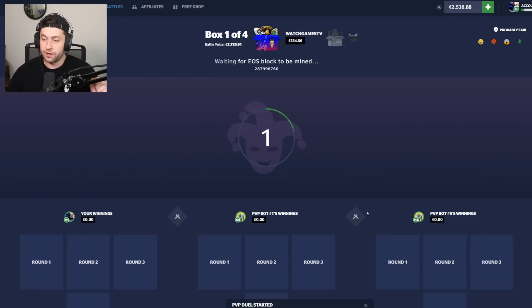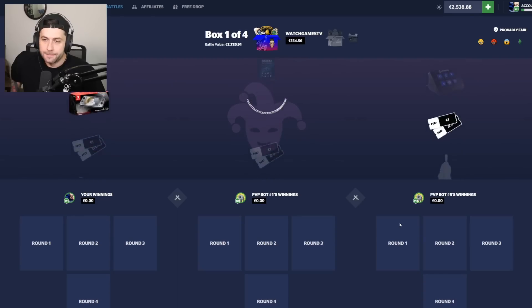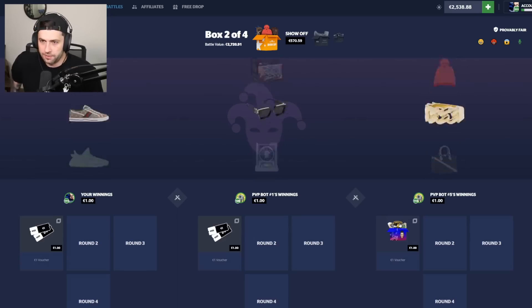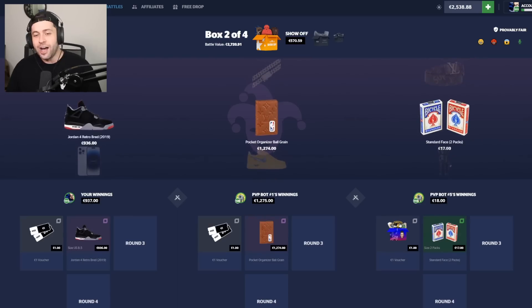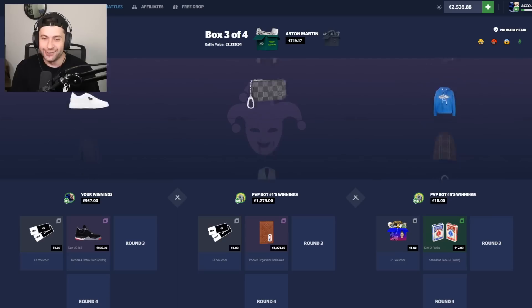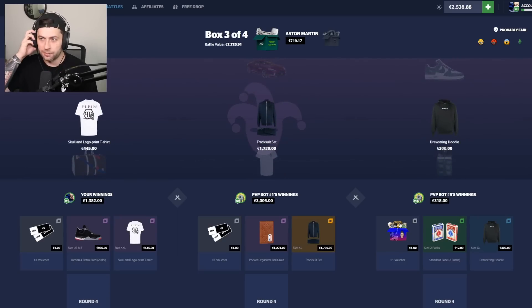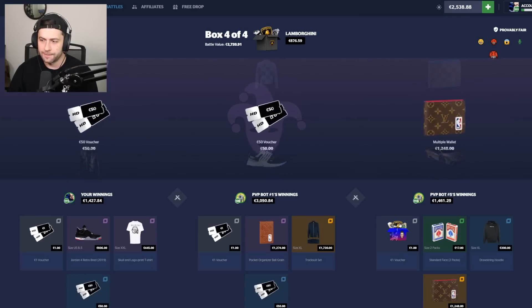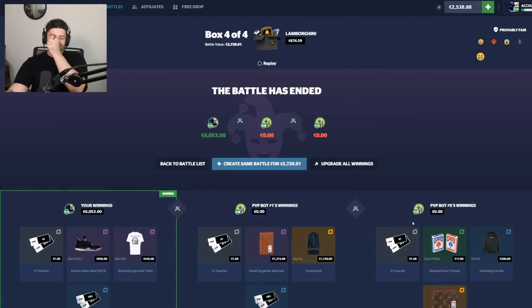I only have to pull the worst items out of two instead of three or four, so the competition is easier to beat. As long as we don't pull anything and they pull the craziest stuff, I think we're good. We all pulled dog — would have preferred him getting a chain. Show Off case has been good to us but we can still lose. Come on — that's not bad for the middle guy but the guy on the right needs to pull something on the Aston Martin case.